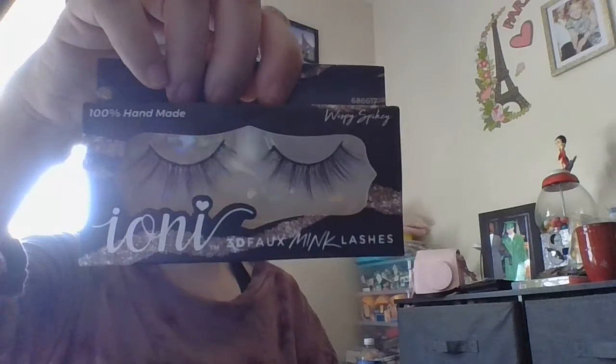I bought all of these for my daughter because she loves lashes. This one, I thought it says Pink Spider or Ring Spider. Wow, those are cool.